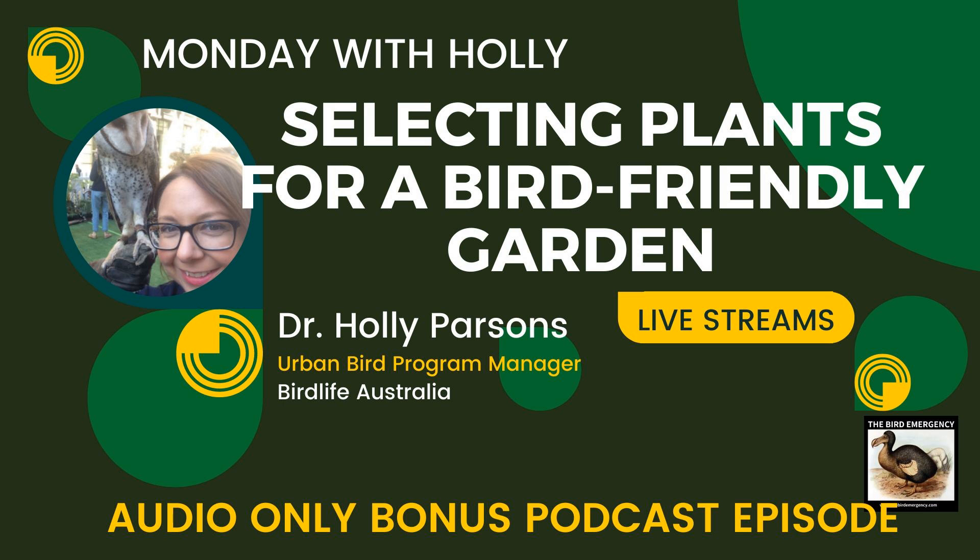Eucalypts are a staple — great canopy, fantastic flowers for nectar, a hive of insect activity. Lerps (psyllids on the leaves) are critical for pardalotes, small honeyeaters, and insect eaters. If you've got space for eucalypts, it's fantastic, and long-term you get hollows — but it needs to be in the right spot. If you don't have the right spot, don't force it.